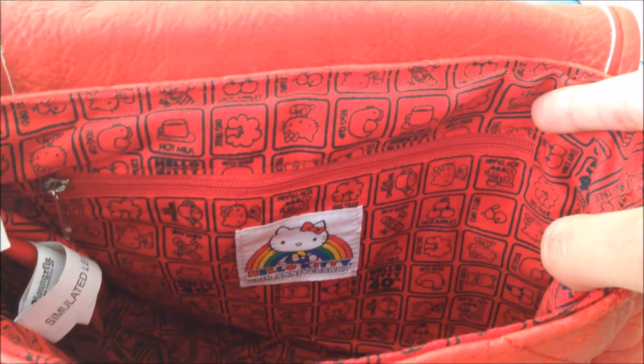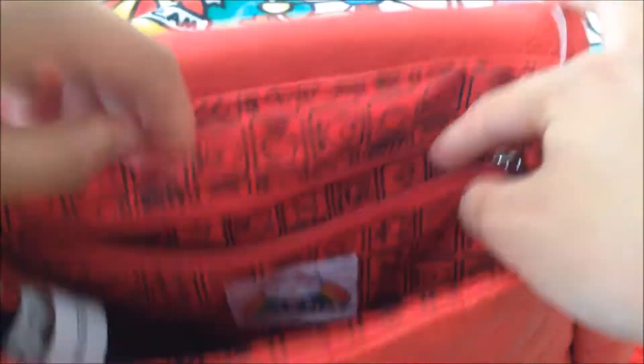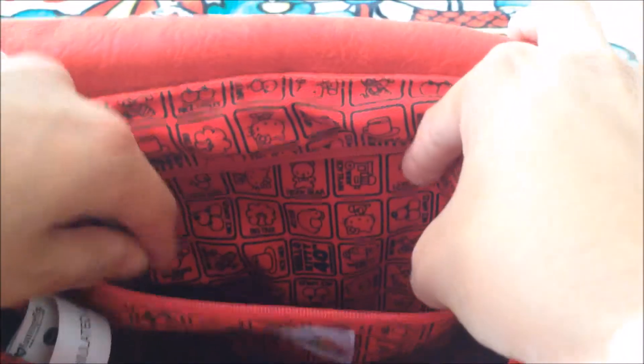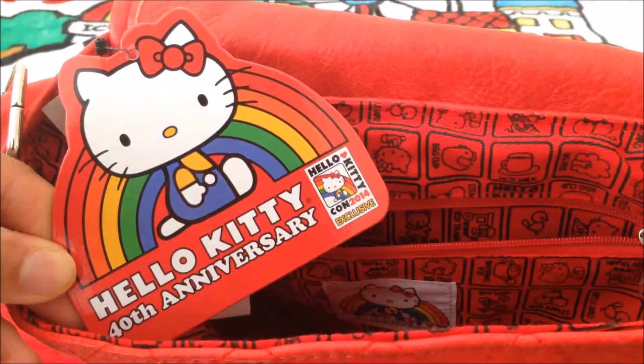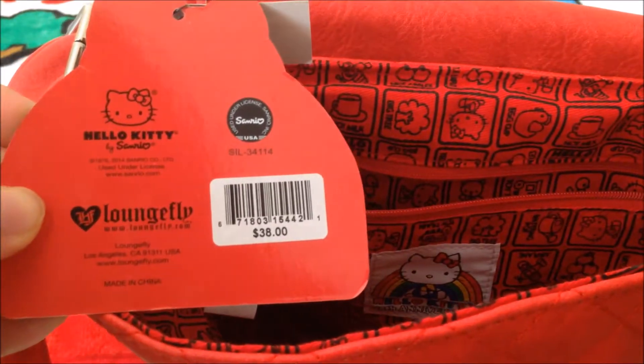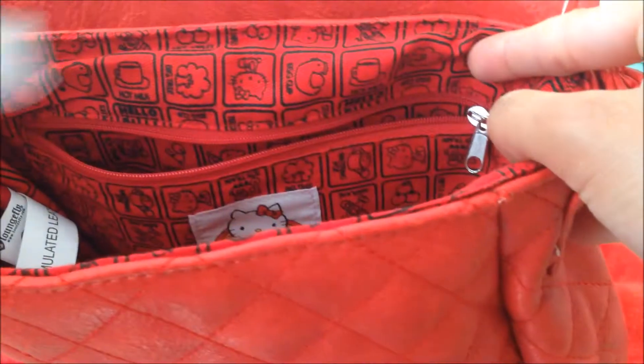I bought this Hello Kitty con crossbody bag. Here's what the design looks like and here's what the inside looks like — it has a Hello Kitty print, a zipper pouch that's also Hello Kitty printed, and here's what the tab looks like. The original price was $38, but the seller marked it up to $60, so I bought it at that price.